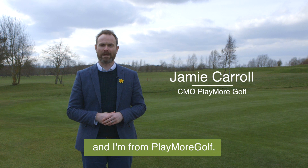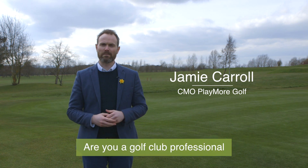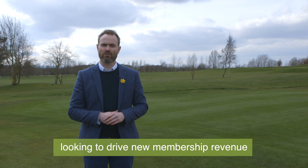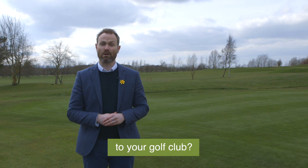Hi there, my name is Jamie and I'm from Playmore Golf. Are you a golf club professional, secretary, manager or owner looking to drive new membership revenue to your golf club?